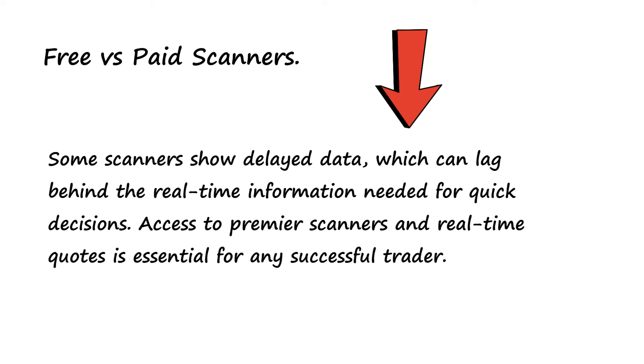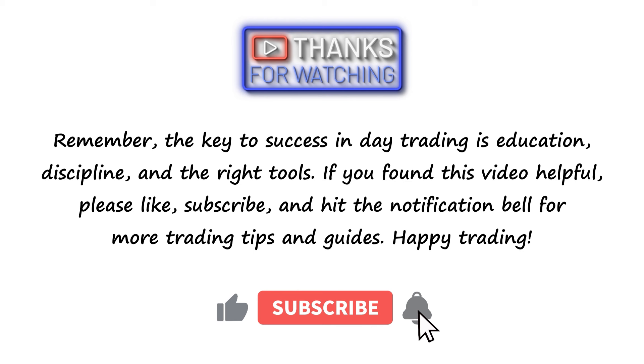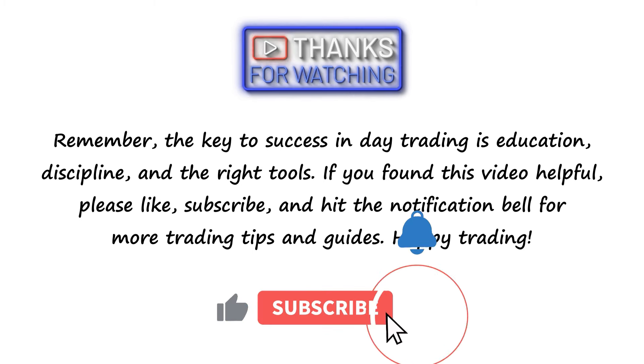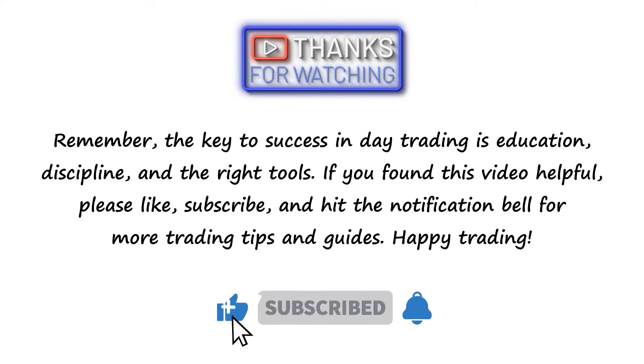Some scanners show delayed data, which can lag behind the real-time information needed for quick decisions. Access to premier scanners and real-time quotes is essential for any successful trader. The key to success in day trading is education, discipline, and the right tools. If you found this video helpful, please like, subscribe, and hit the notification bell for more trading tips and guides. Happy trading.